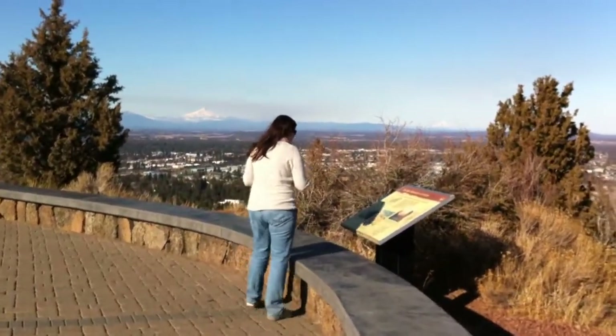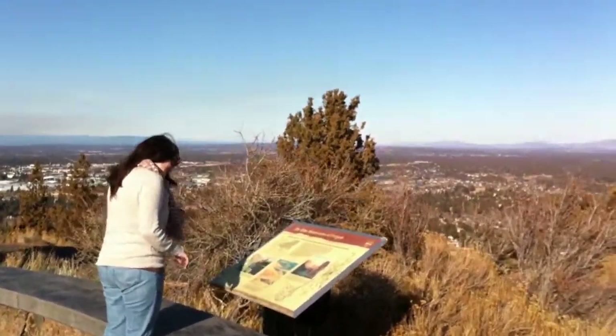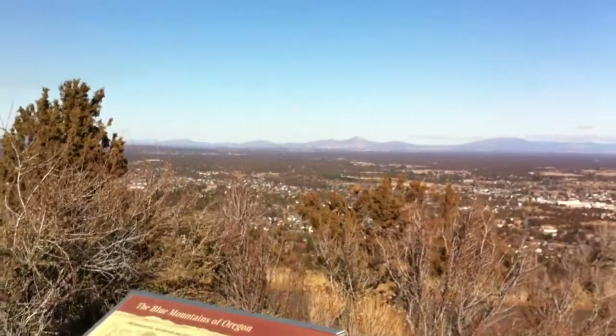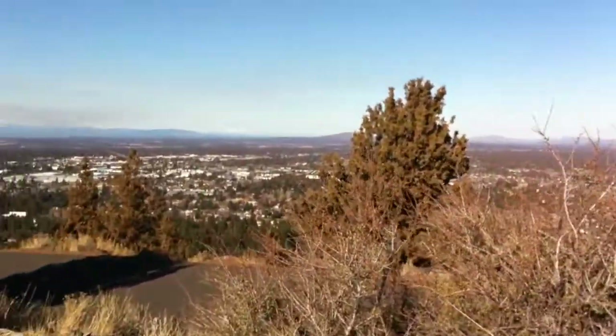Alright, we have hiked to the top of Pilot Butte. It wasn't that bad — it was only 0.8 tenths of a mile. It took us like 20 minutes, 20 minutes at the most.